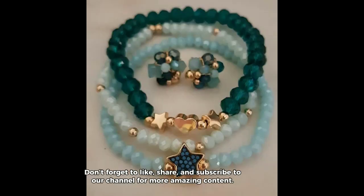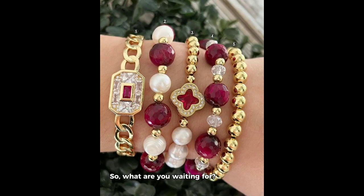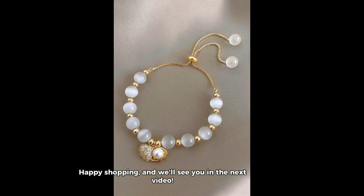Don't forget to like, share, and subscribe to our channel for more amazing content. Your support means the world to us, and it helps us continue to bring you fresh and exciting videos like this one. So, what are you waiting for? Let's get started and find the perfect bracelet for you. Happy shopping, and we'll see you in the next video.